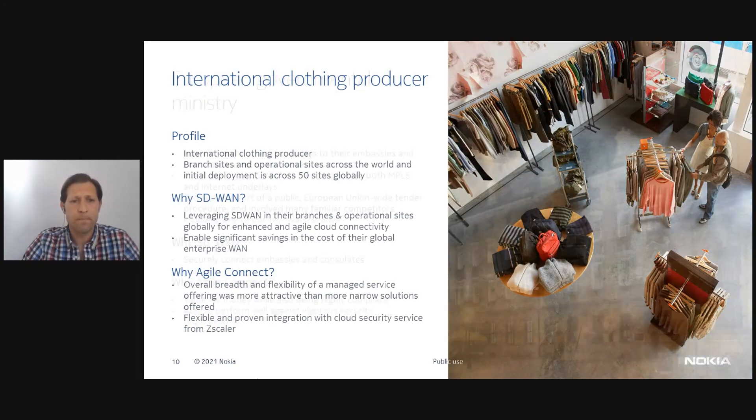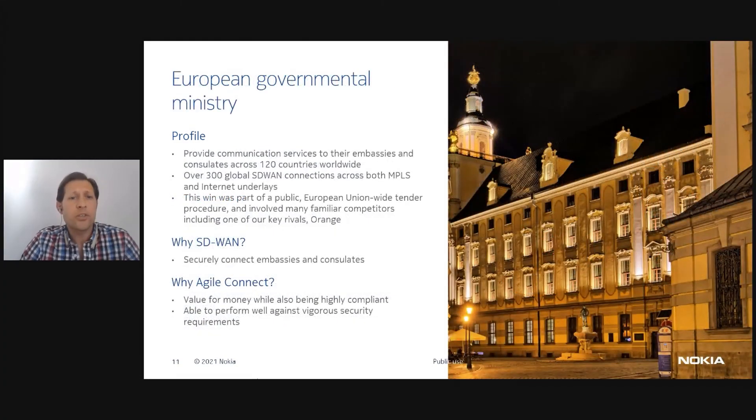And finally, a major European government ministry was looking for a highly secure but also very value-driven solution. Agile Connect's ability to integrate all three underlay options while providing security and key value for money as a public agency was absolutely key.